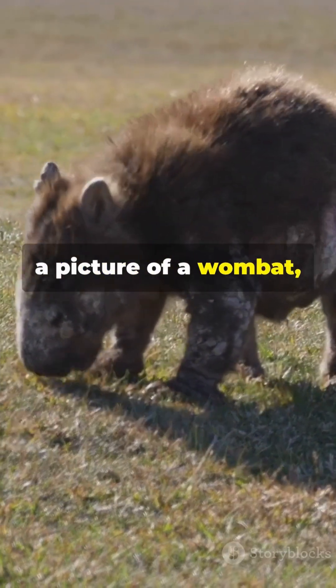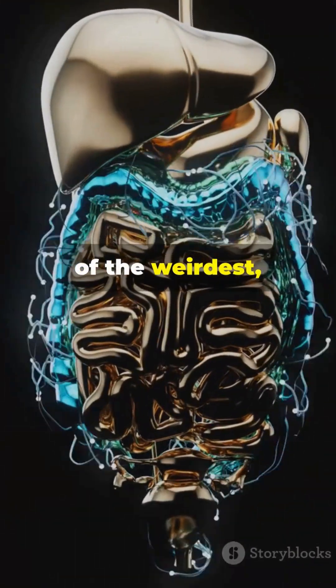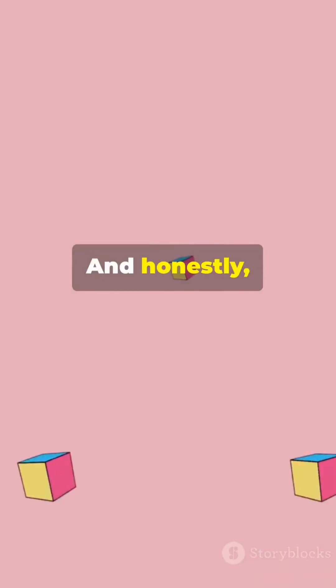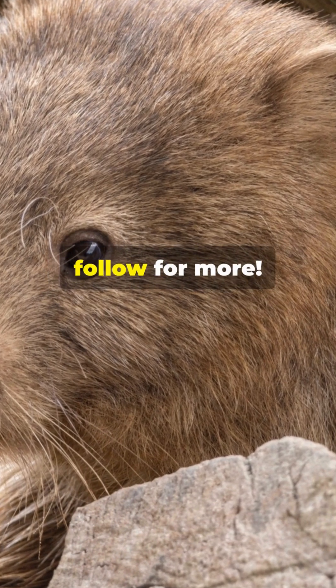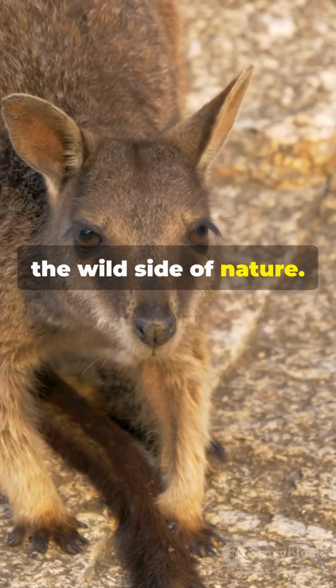So next time you see a picture of a wombat, just remember — hidden inside that cuddly package is one of the weirdest, most fascinating digestive systems on the planet. And honestly, you'll never look at a cube the same way again. If you loved this weird animal fact, don't forget to hit follow for more. Stay curious and keep looking for the wild side of nature.